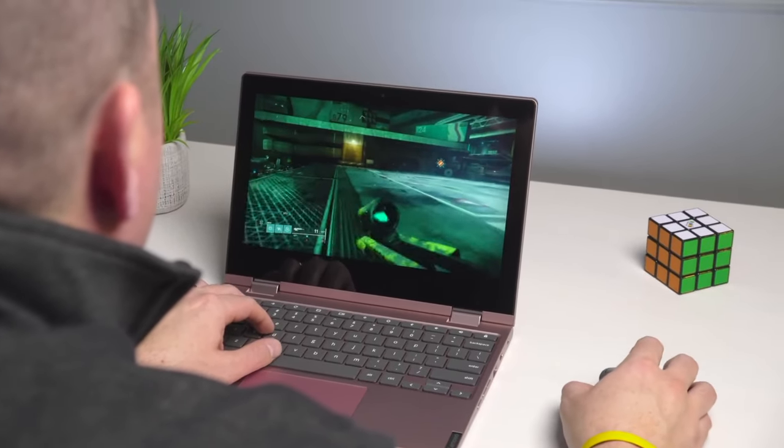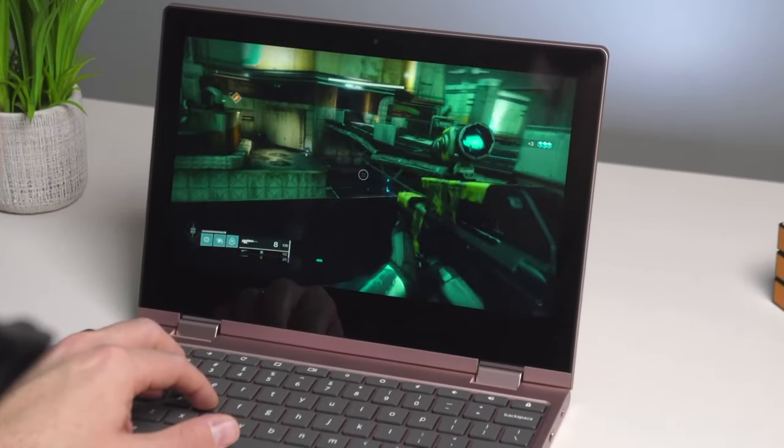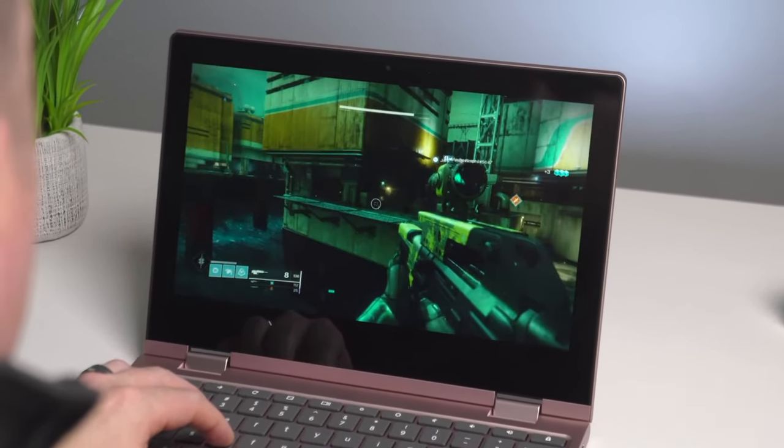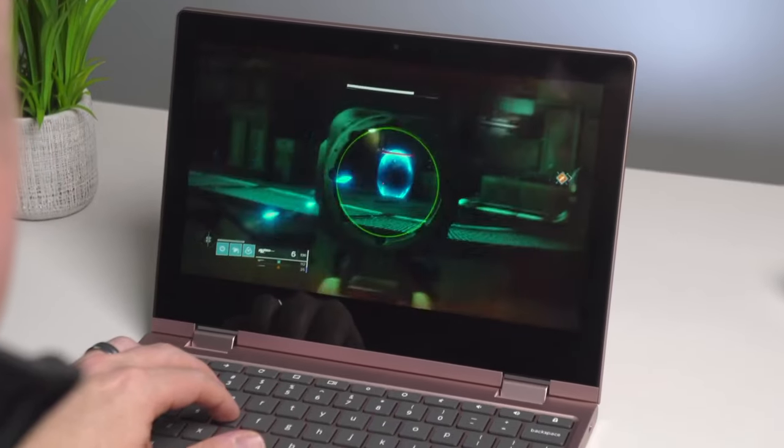Number five: ChromeOS simplicity. Experience the simplicity and security of ChromeOS. Boot up quickly, access your favorite apps from the Google Play Store, and enjoy seamless cloud storage with Google Drive.